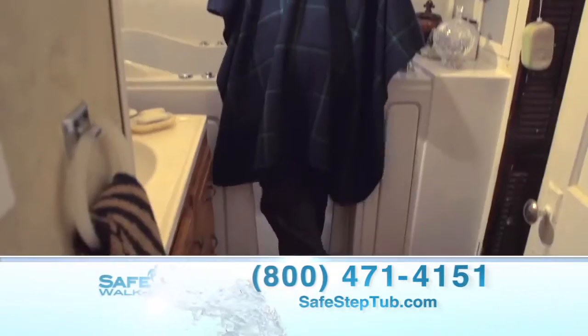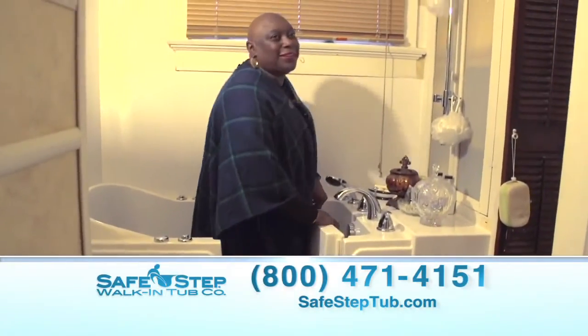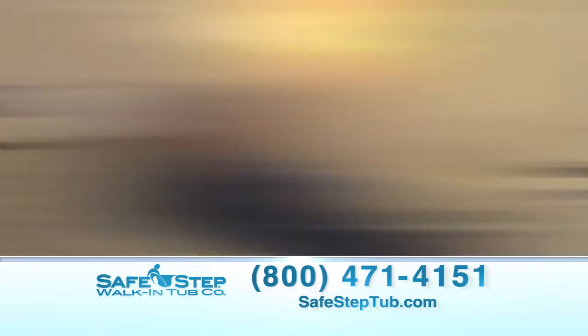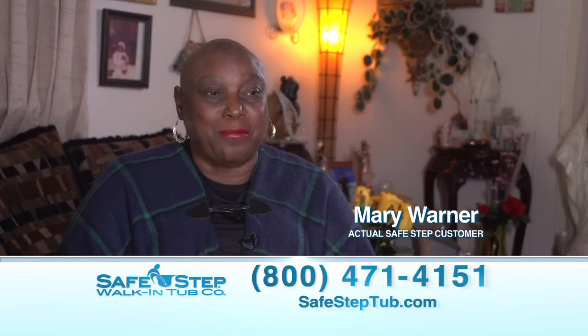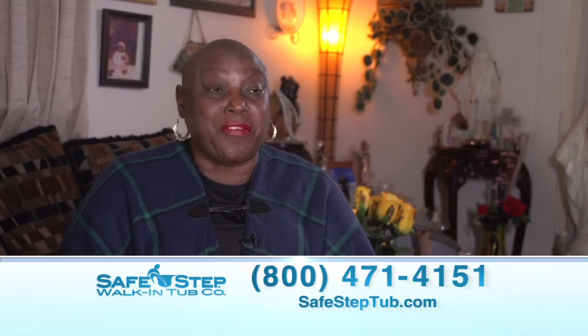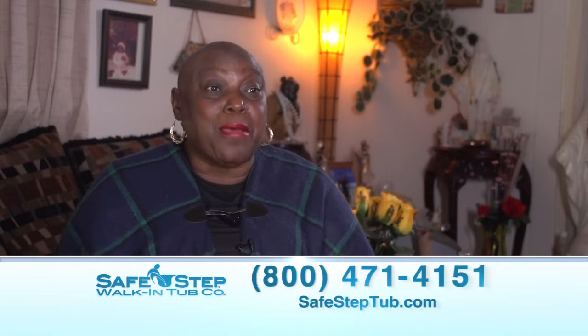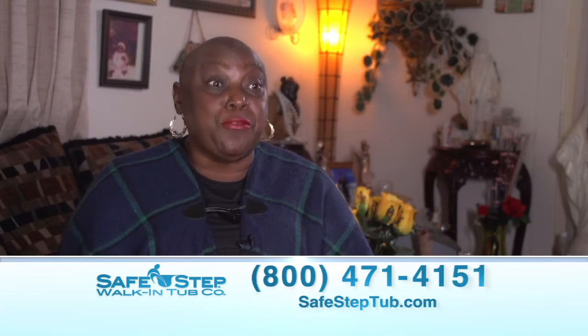For Miss Mary Warner, bathing in her SafeStep walk-in tub truly is the most relaxing part of her day. She says: 'I love my SafeStep walk-in tub because it's so wonderful and I feel so clean and refreshing. It really helps you relax your mind, your body and your soul — you just feel renewed.'